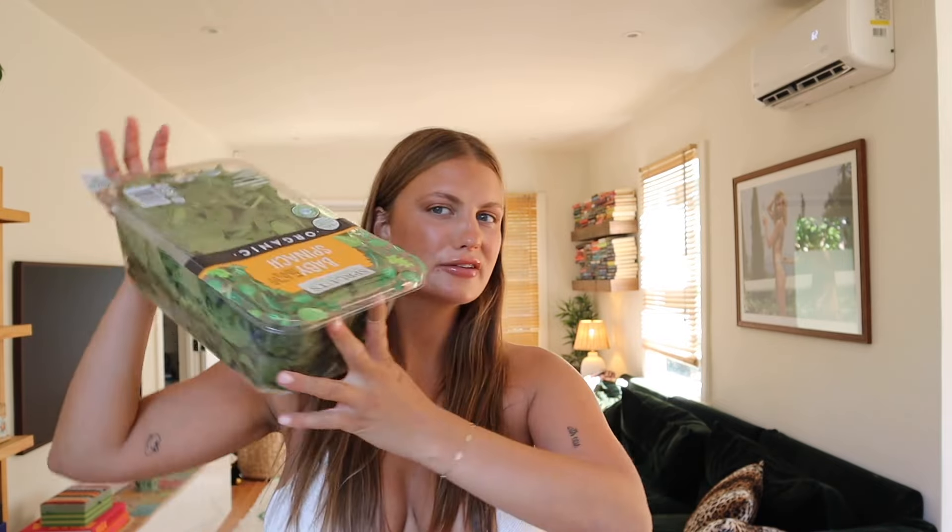Without further ado, my whole point here — a happy medium — I introduce to you: creamy spinach pasta. If you follow me on TikTok you've probably seen me make this before. It's one of my favorite sauces. I found this recipe online a year or two ago and tweaked it a bit. It's a creamy pasta sauce with a spinach base. This is a massive container of spinach — I really think you can put as much as you want.